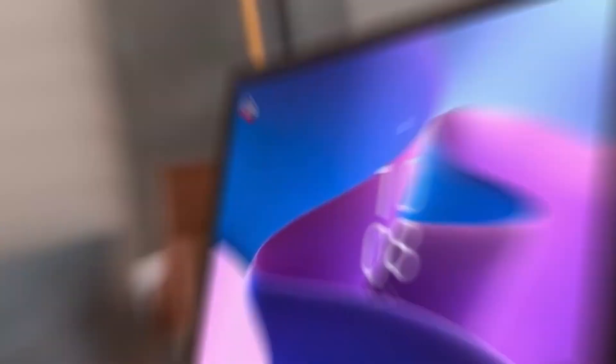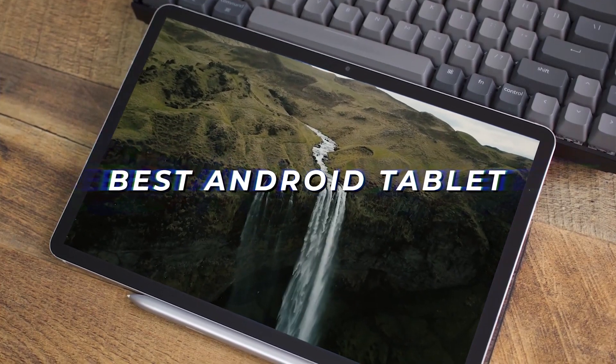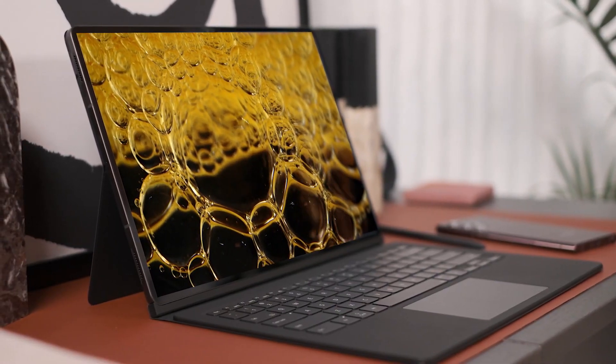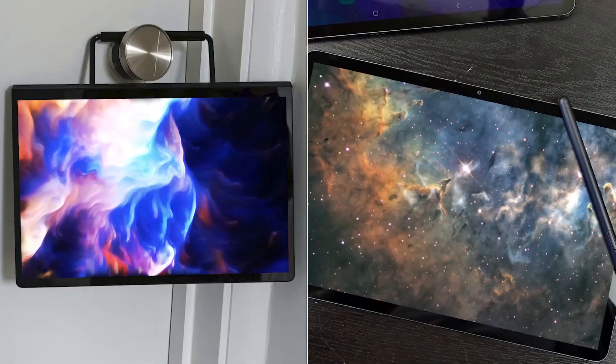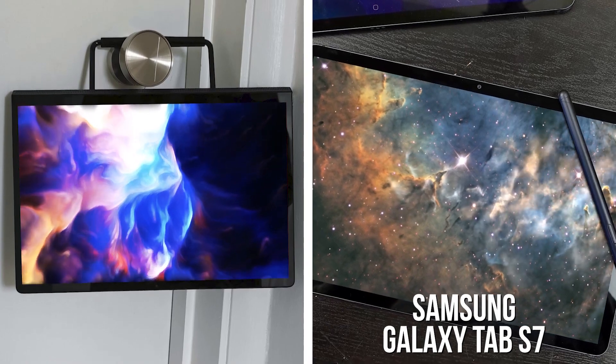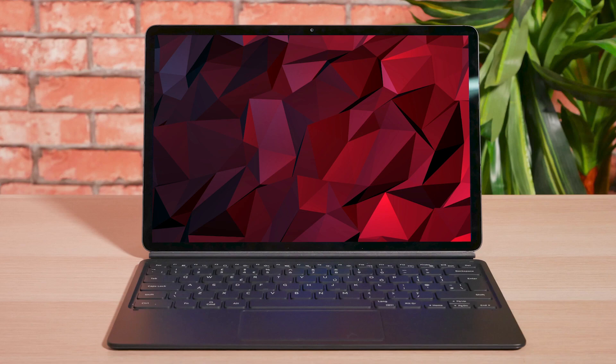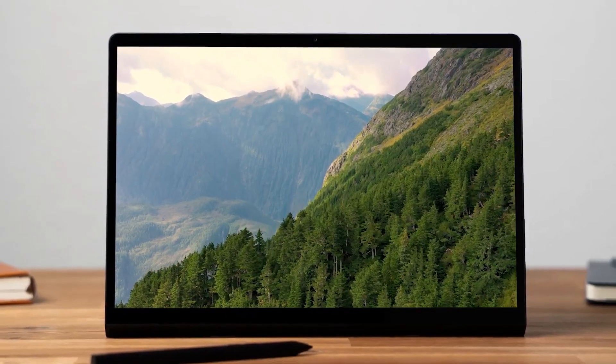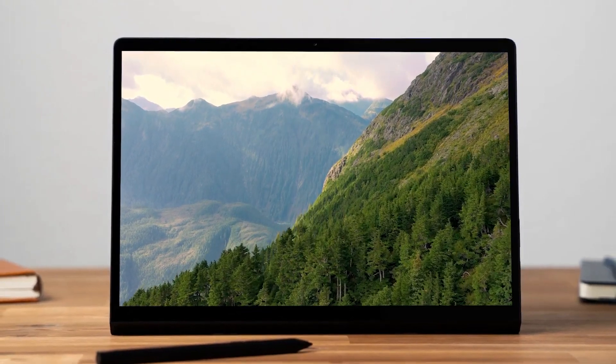I've tested and reviewed some of the best Android tablets in order to find the best one. And what I learned was that not all tablets are made with the same people in mind. Like the Samsung Galaxy Tab S7 and the Lenovo Yoga Tab 13 — both have great screen quality, a fast processor, and solid battery life. But one could be significantly better than another depending on how you intend on using it.